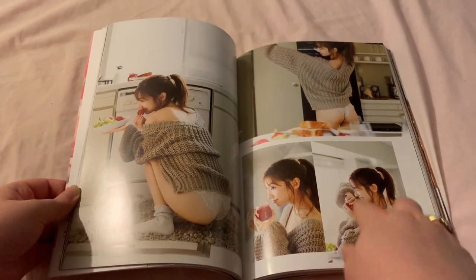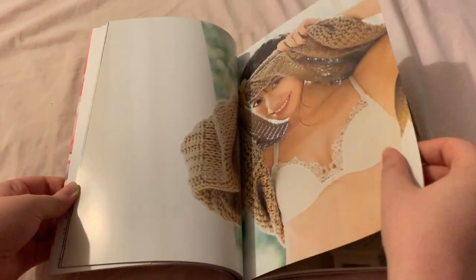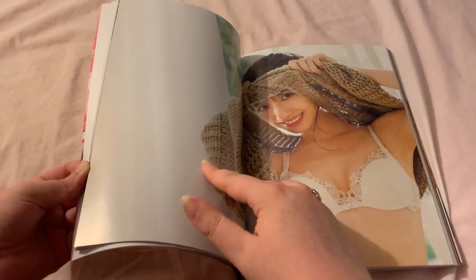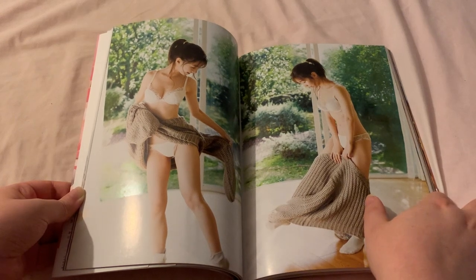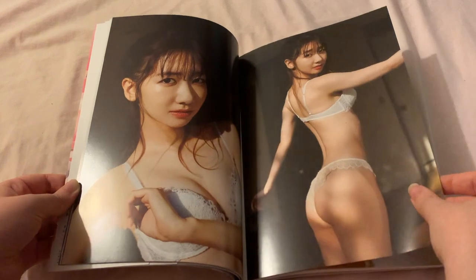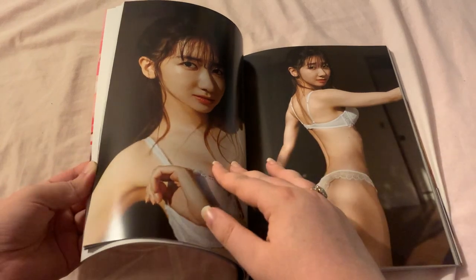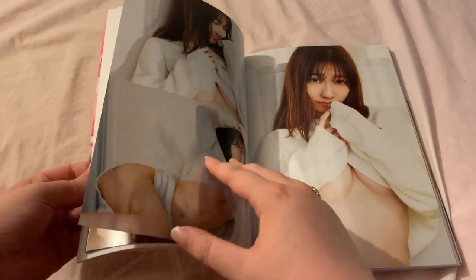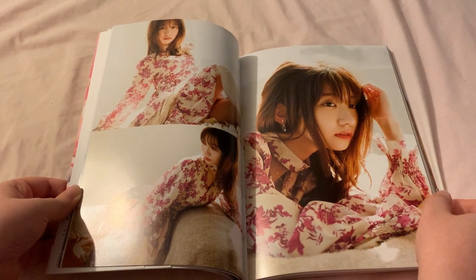That picture is so cute! One thing I love about Japanese idols is the simplicity — they're not overly made up, they're not perfect all the time, and I don't think they're supposed to be. I feel like that makes them far more relatable. Oh my gosh, this dress is gorgeous!